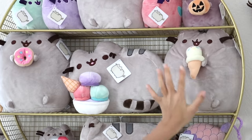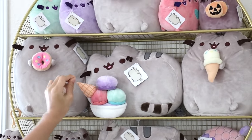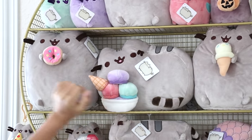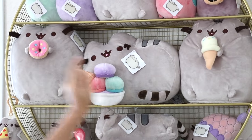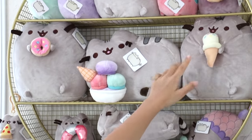These three here you can find at Claire's. The one in the middle was from Claire's headquarters, and they gave this to me, so it's really special. These two my mom bought from Claire's — this one's a donut, and then this one's holding ice cream. I really like the pastel colors on the donut and the ice cream.